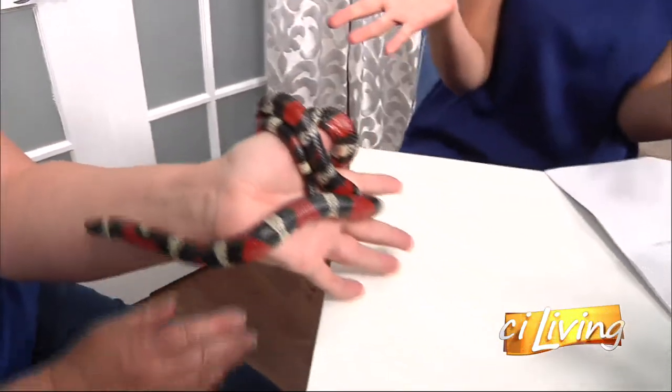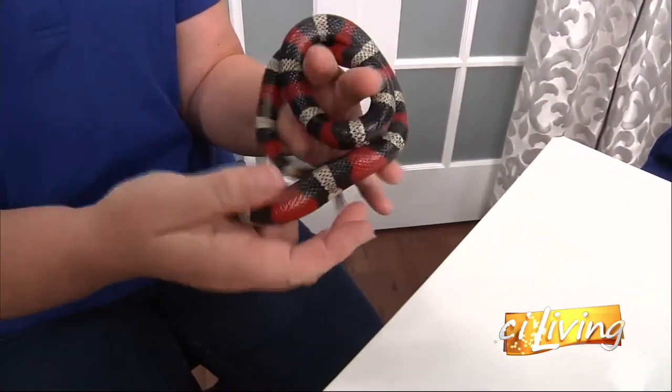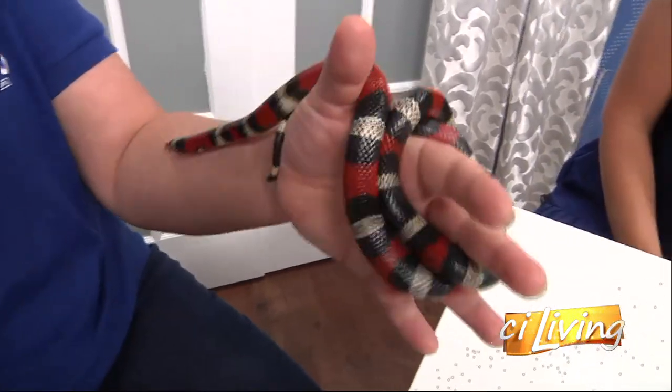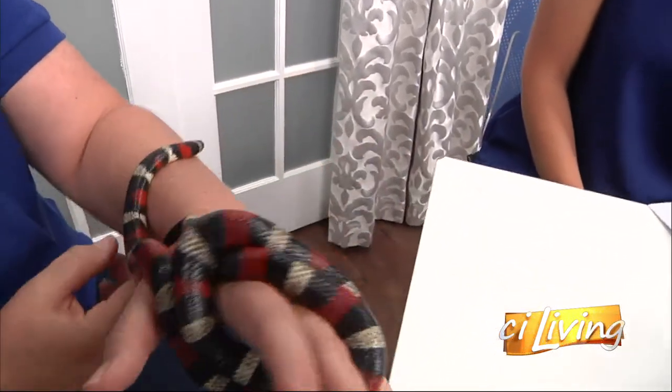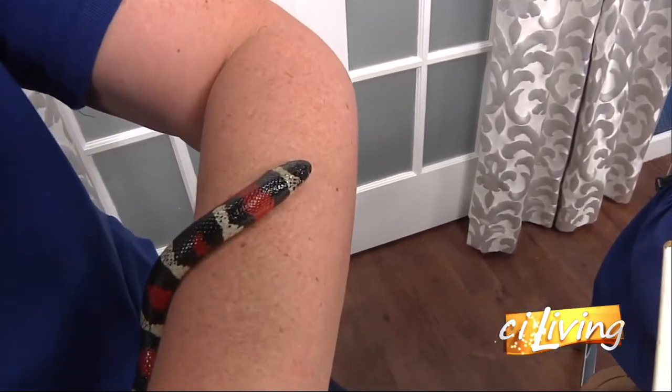Is she full-grown? She is an adult-sized snake. She's seven years old now. When we got her she was the size of a pencil — just a little teeny nugget, and it was awesome. Now she's an adult size, though she still has some growing she can do.